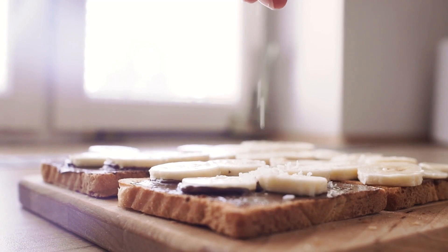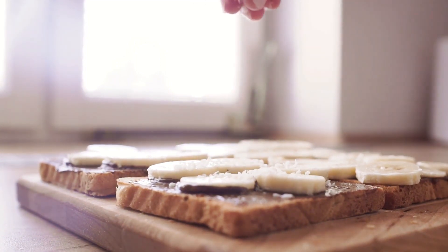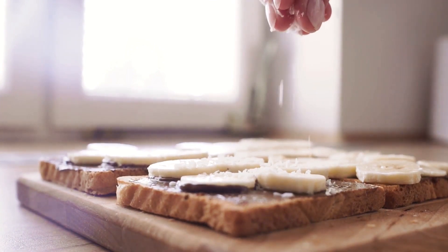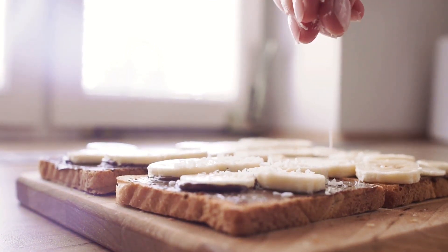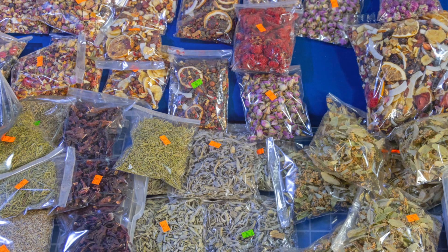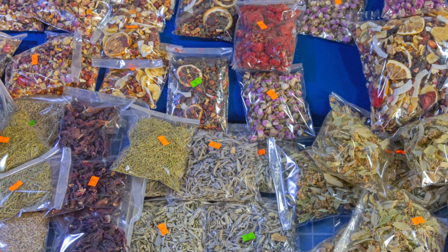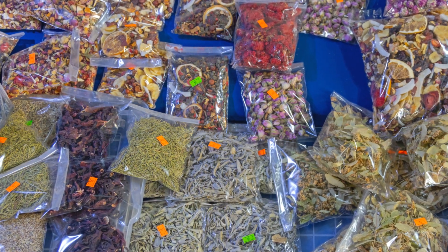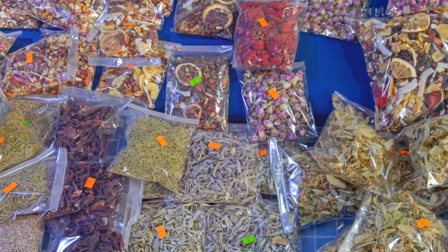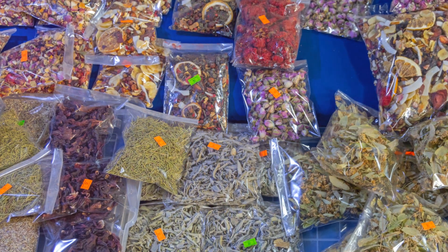Let's move on to some pantry staples that are often overlooked. Peanut butter, a childhood favorite, is a great source of protein and healthy fats. Plus it pairs perfectly with whole wheat crackers, which are fiber-rich and satisfying. And let's not forget about fruits. Fruits packed in their own juice are a sweet, nutritious snack option. Dried fruits too are a great choice, as they're packed with fiber and can satisfy a sweet tooth without the added sugars.